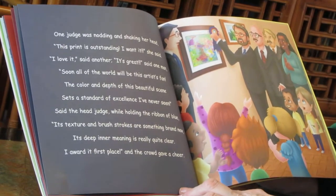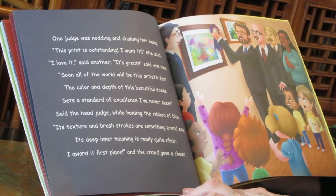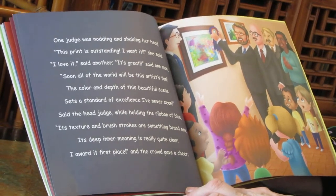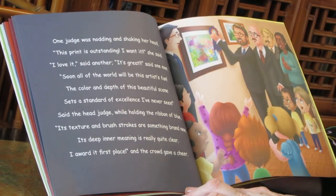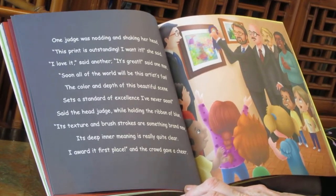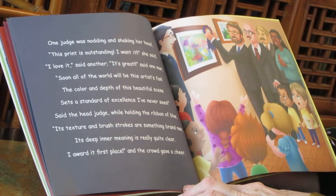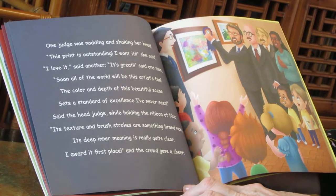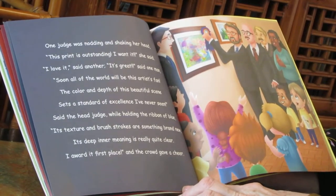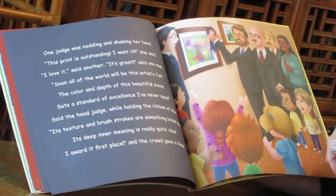I love it, said another. It's great, said one man. Soon all of the world will be this artist's fan. The color and depth of this beautiful scene sets a standard of excellence I've never seen, said the head judge, while holding the ribbon of blue. Its texture and brush strokes are something brand new. Its deep inner meaning is really quite clear. I award it first place. And the crowd gave a cheer.